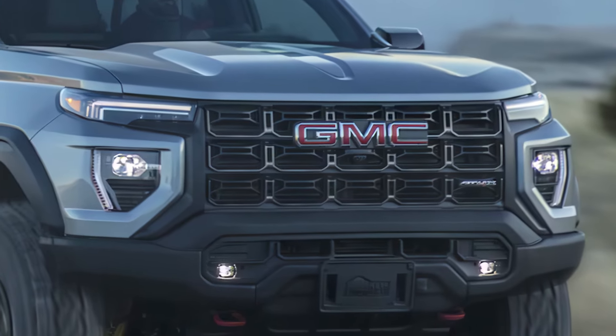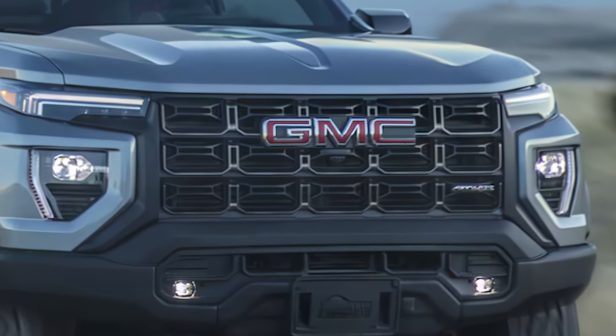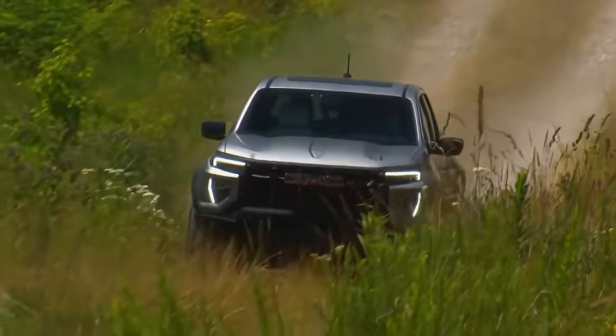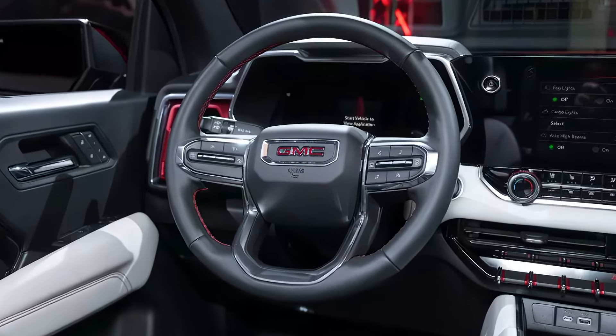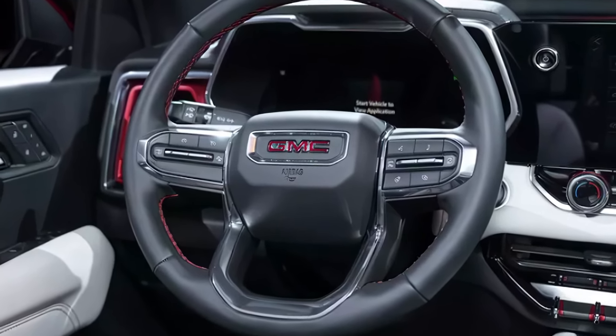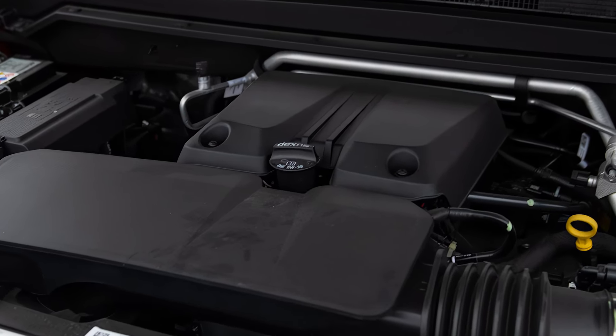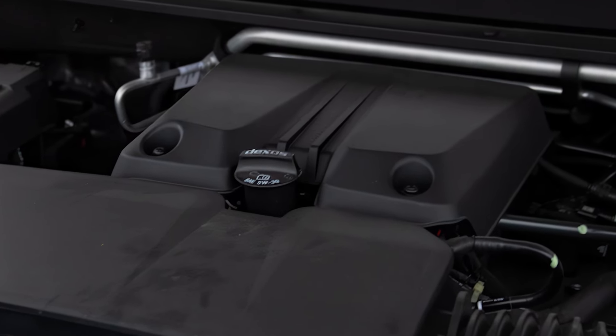Starting at $55,895, the AT4X is about $7,500 more than the Colorado ZR2. For some buyers, this steep price may be a deal-breaker, especially considering it's not a full-size truck. For more details, check with your local dealer for options and offers.